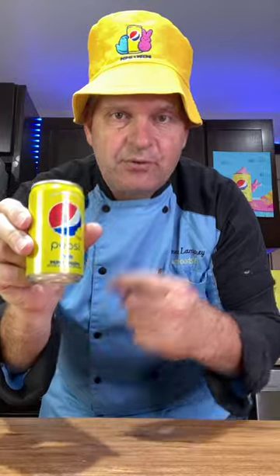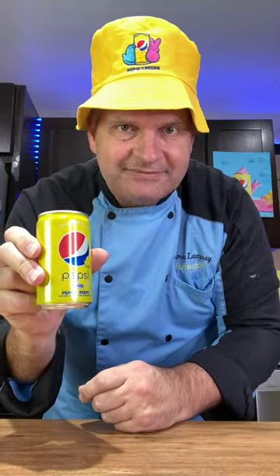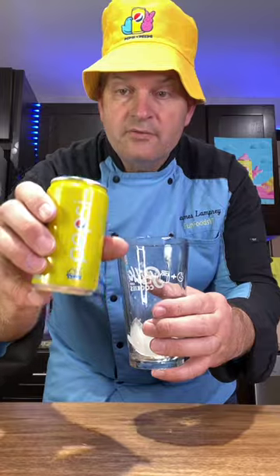Now let's try our Peeps flavored Pepsi wearing our Peeps and Pepsi hat. Of course we have to put it on ice. Here we go.